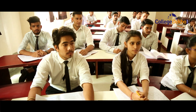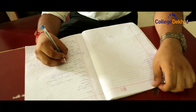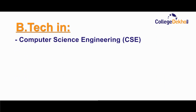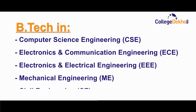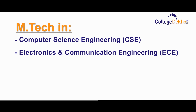Undergraduate and post-graduate programs are offered to suit students and executives at every stage of their career, including B.Tech in Computer Science Engineering, Electronics and Communication Engineering, Electrical and Electronics Engineering, Mechanical Engineering, and Civil Engineering, as well as M.Tech in Computer Science Engineering, Electronics and Communication Engineering, and BBA.